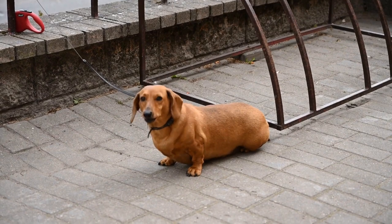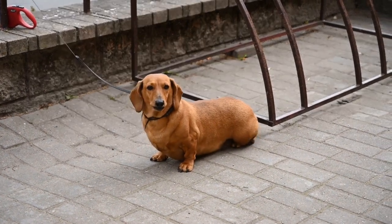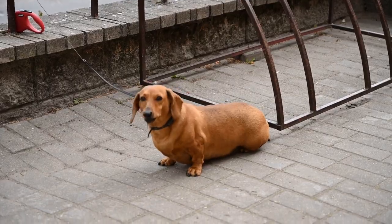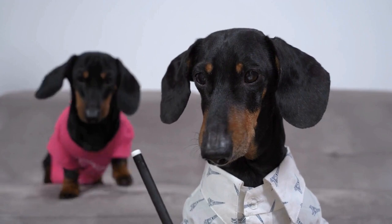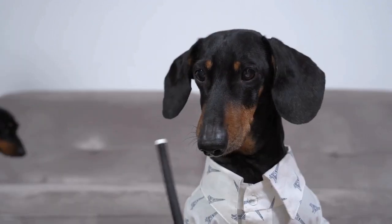In addition to cardiovascular exercise, it is crucial to incorporate targeted strength training exercises. This helps Dachshunds build muscle strength and develop the necessary skills for navigating obstacles. Exercises like climbing stairs, walking on uneven surfaces, and navigating through tunnels can all be beneficial in preparing Dachshunds for obstacle courses.